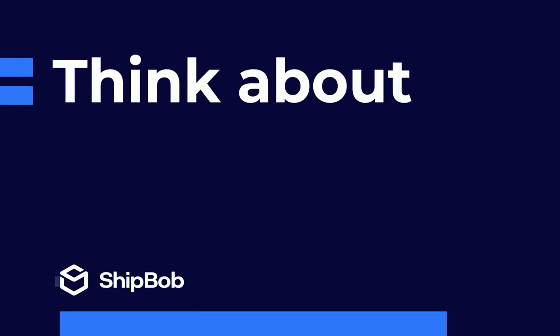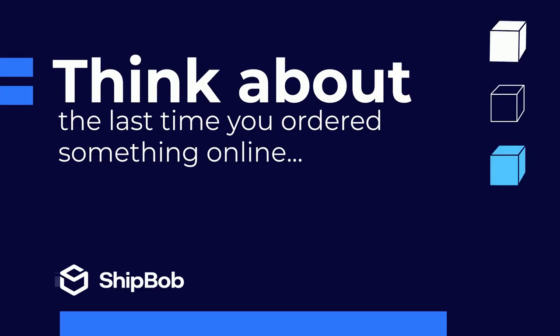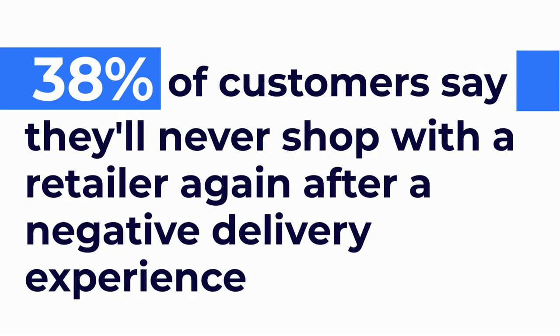Think about the last time you ordered something from an online store. Did you have a less than ideal delivery experience? Maybe your package was lost, late, or damaged. Are you itching to buy from that seller again? If not, you're not alone. 38% of customers say they'll never shop with a retailer again following a negative delivery experience.